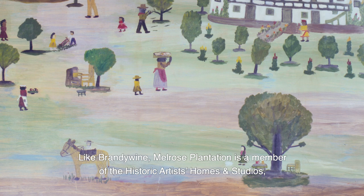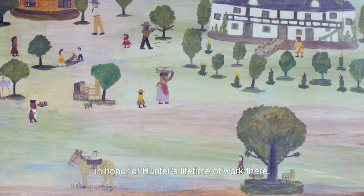Like Brandywine, Melrose Plantation is a member of the Historic Artists' Homes and Studios, in honor of Hunter's lifetime of work there.